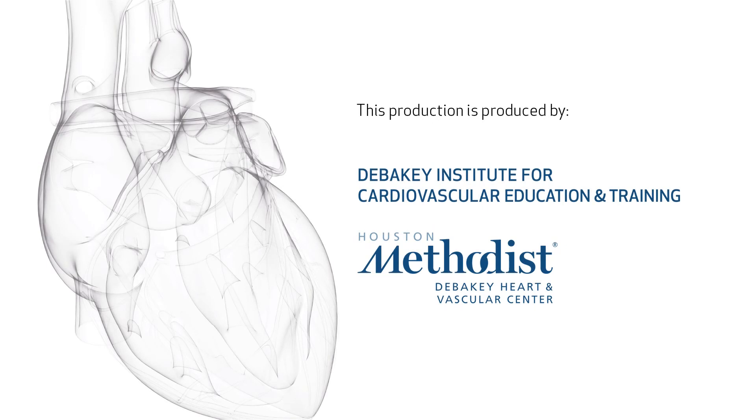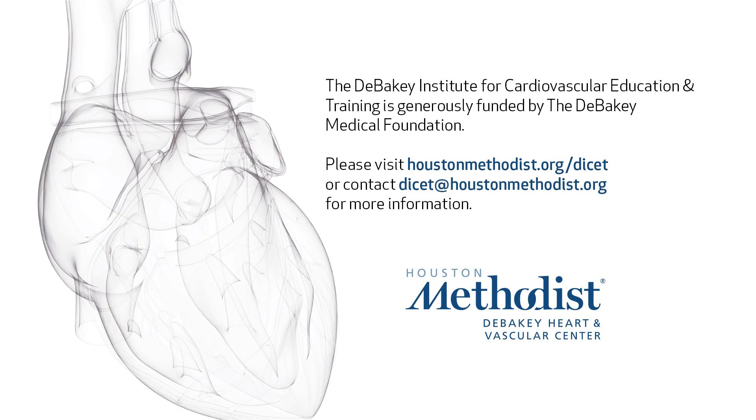Any questions on coagulation? It's a funny area. You'd be lucky in your hospital if you have a hematologist with a real interest in anticoagulation. As a vascular surgeon, you may be in the best position to answer a lot of these questions, so it's worthwhile having a rough idea of how these drugs work.